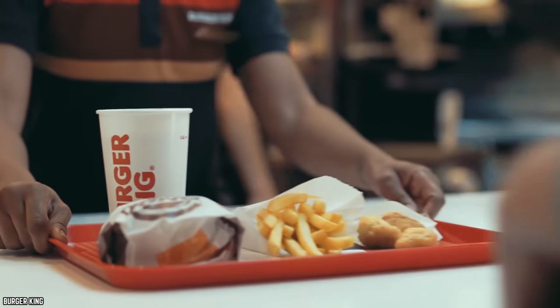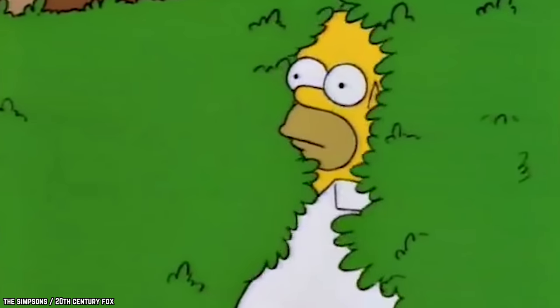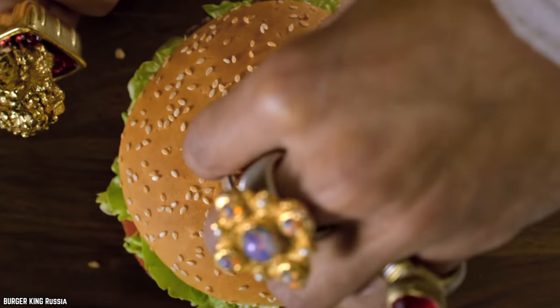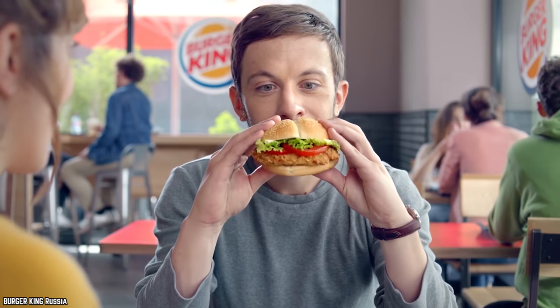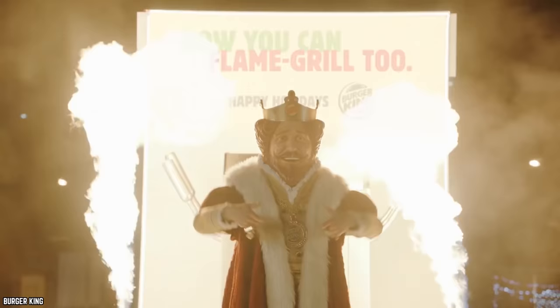You found it! That one great fast food menu item that you love, and then it vanishes into thin air. This has happened more times than we can count, so let's take a look at the ten discontinued Burger King items we want brought back now!